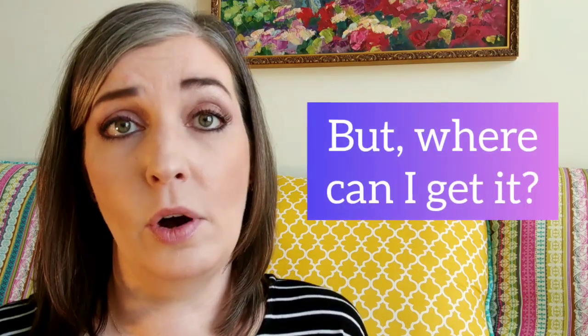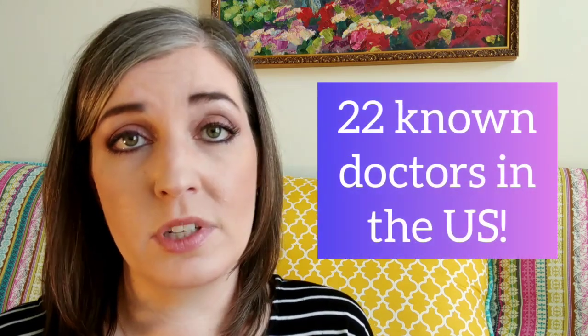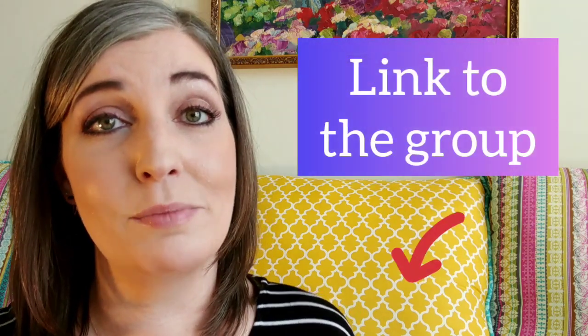Where do you go to have RFA or PEI? There isn't a tremendous number currently, but there is a growing list of doctors who perform these procedures in the file section of our Facebook group. If you'd like to find a doctor near you, the link to the Facebook group is in the description below.